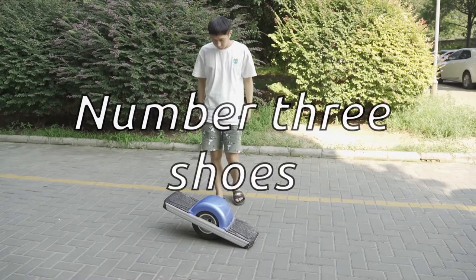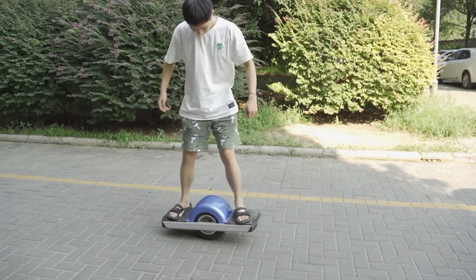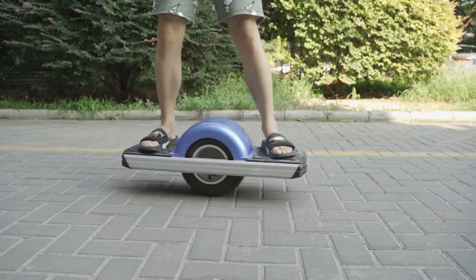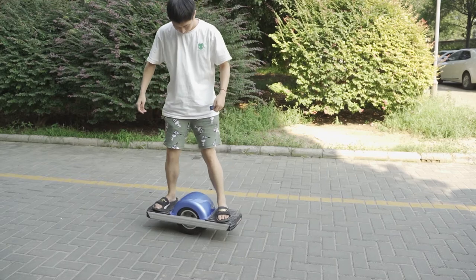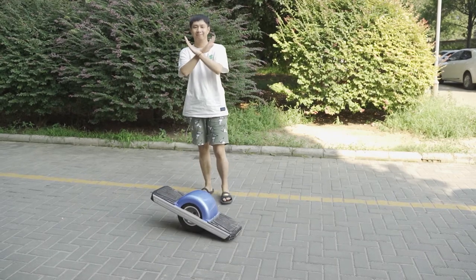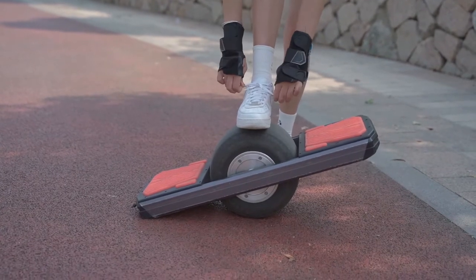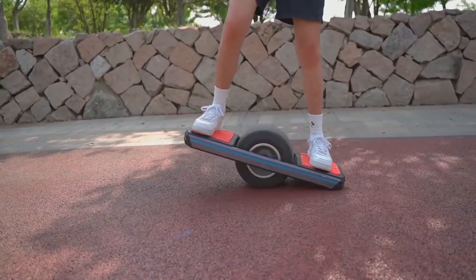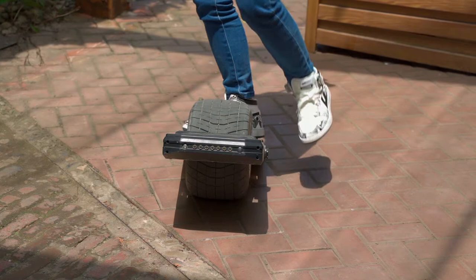Number three: shoes. The shoes are the interface between the rider and the board, applying pressure to activate the sensor and making the board move. For this, it's recommended to use a shoe with a flat sole. Any shoe with a raised heel or a gap between the heel and toes is going to cause uneven pressure distribution and risk a fall from the board.